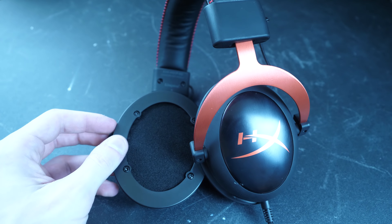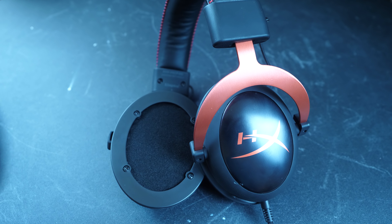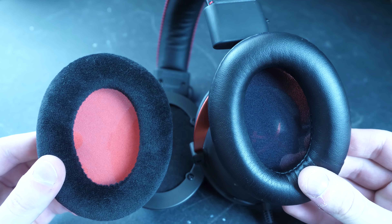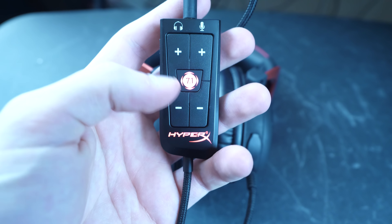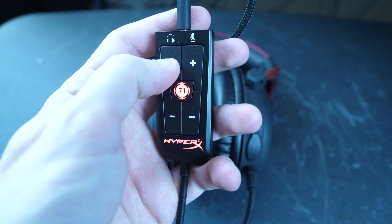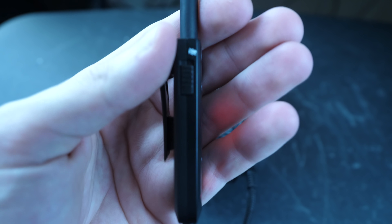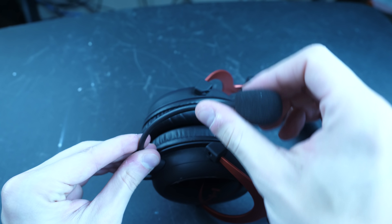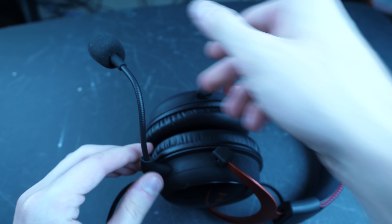This headset comes with interchangeable ear cuffs, giving you the option between soft velvety cuffs and surprisingly soft leathery ones, which are the ones I use. Attached to the cord is a built-in dongle that lets you control the audio levels for both the mic and headset, as well as offering Dolby 7.1 surround, which has been amazing to use while gaming. The microphone is pretty good and has built-in noise cancellation, so none of your friends have to listen to you mash on your keys.